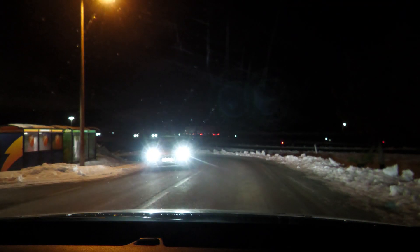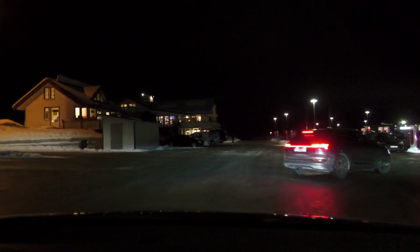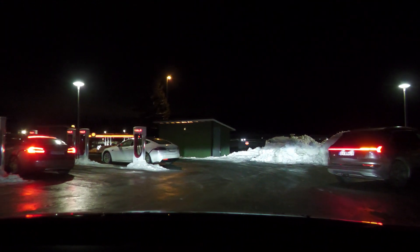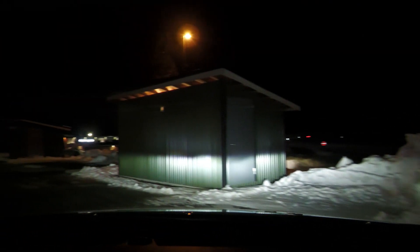It's not only Teslas charging here — there's an e-tron. Let's drive around a bit. It's absolutely full on the regular chargers, but not full on the superchargers. This is one of the first superchargers in Norway that's open to everyone.